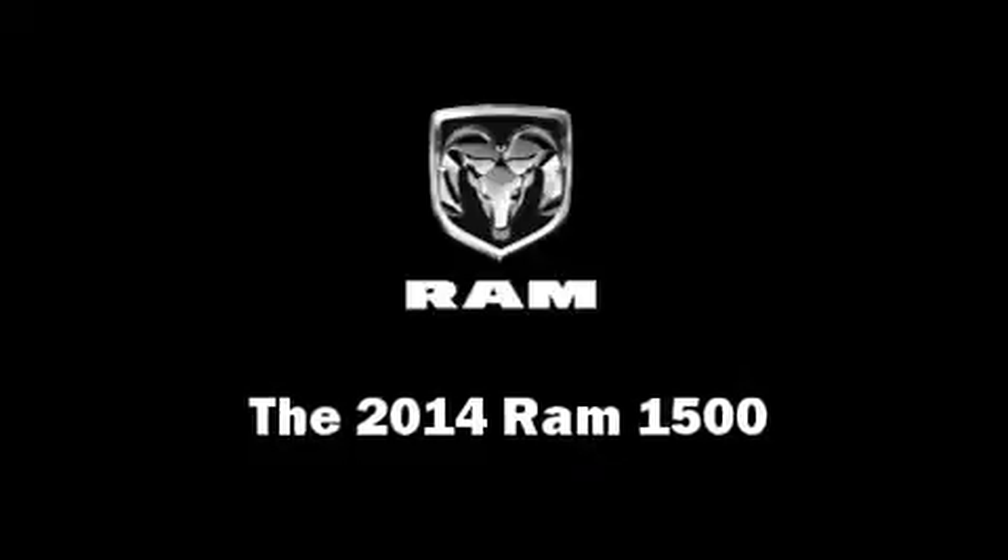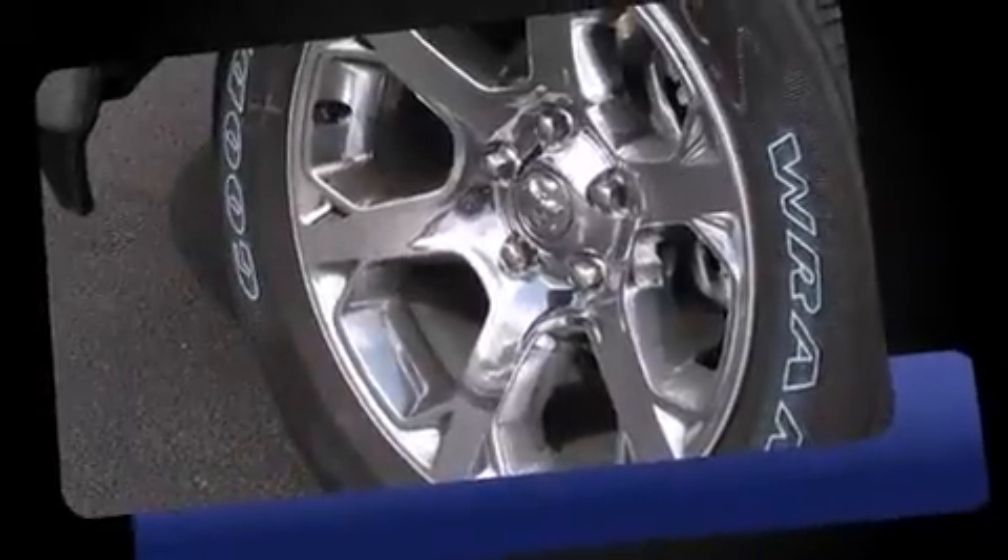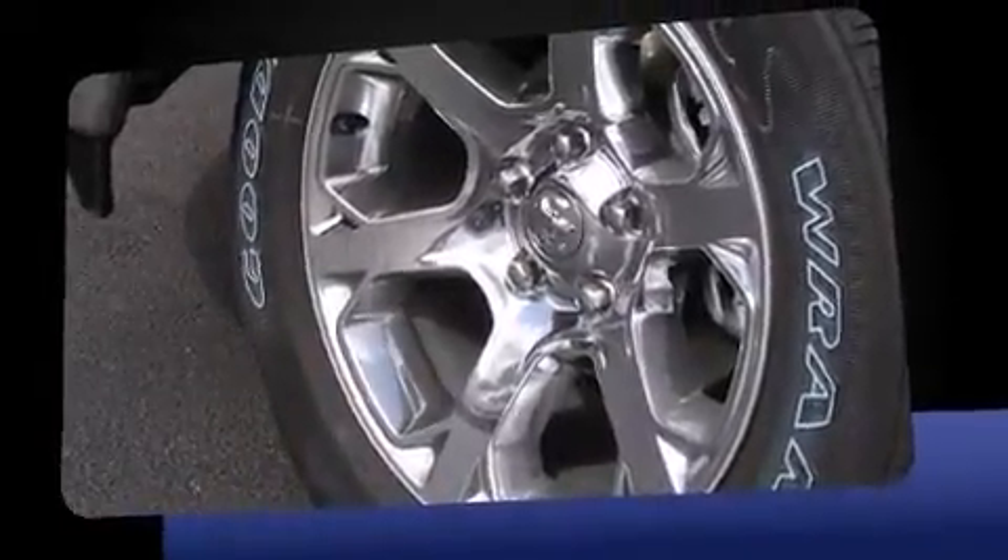The 2014 Ram 1500. Smooth gear shifts are achieved thanks to the powerful eight cylinder engine, and load leveling rear suspension maintains a comfortable ride.